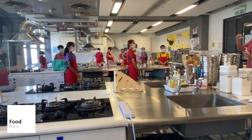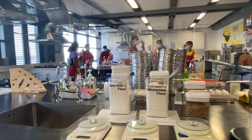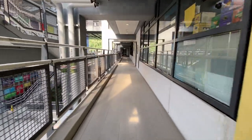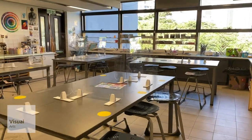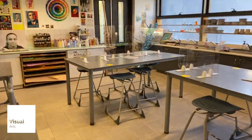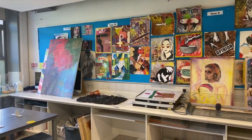We have a bright and open teaching kitchen fully fitted with plenty of space for healthy and delicious creations. Our art spaces are specifically designed to foster collaboration and allow students to fully engage with their art.